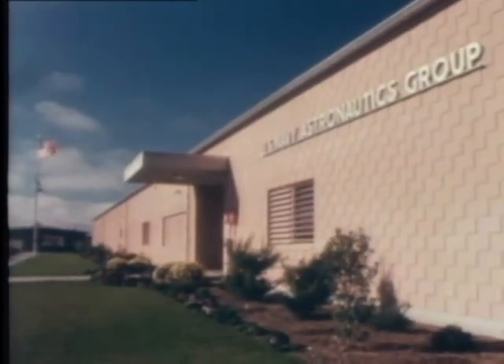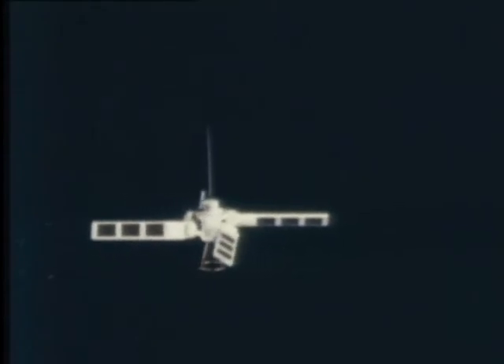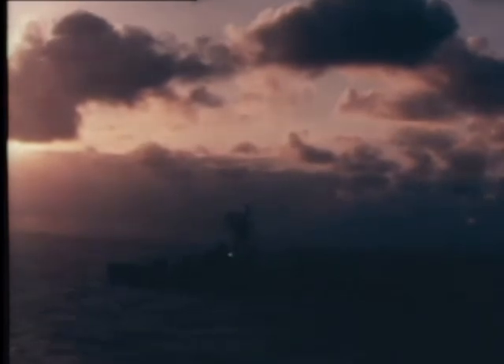Another organization in the Point Mugu complex is the Navy Astronautics Group that operates a new system of navigation by satellite. Today, spacecraft orbit the Earth broadcasting navigation information as they go. With it, units of the fleet can pinpoint their positions at sea far more accurately than ever before. This new system works anywhere on Earth, day and night, in any kind of weather. It pays off by supplying our Polaris submarines and far-ranging service forces with precise navigation fixes at all times.